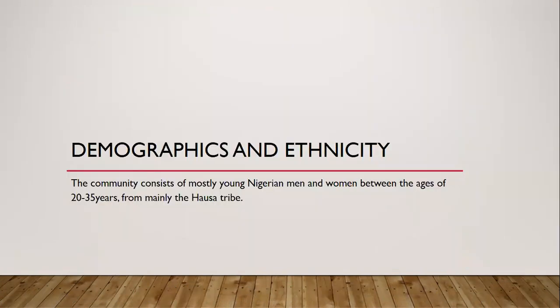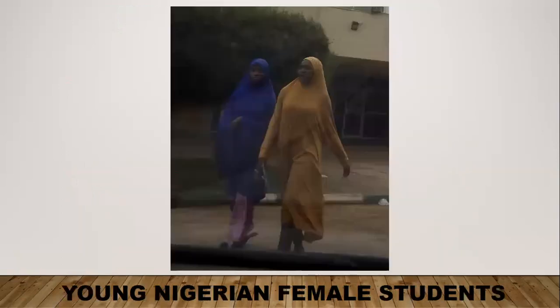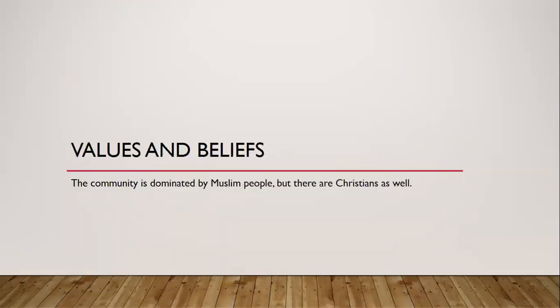The community consists of mostly young Nigerian men and women between the ages of 20 to 35 years. They are mostly from the Hausa tribe, which is the dominant tribe of Northern Nigeria where the campus is located. These are pictures of some of the students around the campus — young male and female students walking around. The community is mostly dominated by Muslim people, as Hausa people are mostly Muslim, but there are Christians as well.